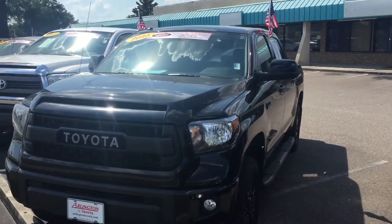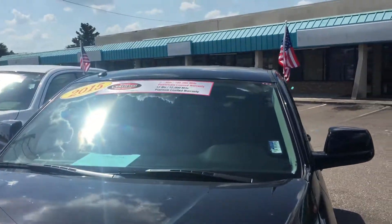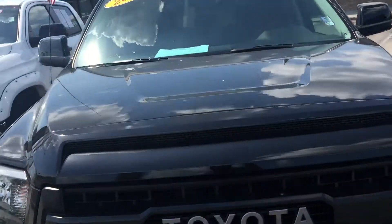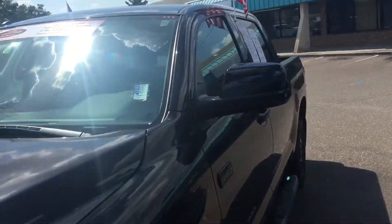Hey, good afternoon Sean. This is Saif here at Arlington Toyota. I want to take a few moments and send you a short video on this 2015 Tundra TRD Pro that you saw online. As you can see, this exact truck is available.